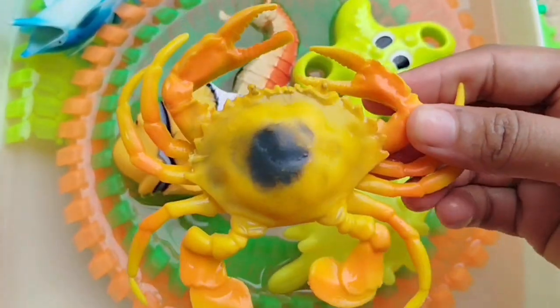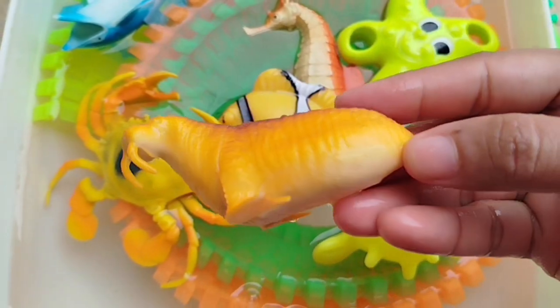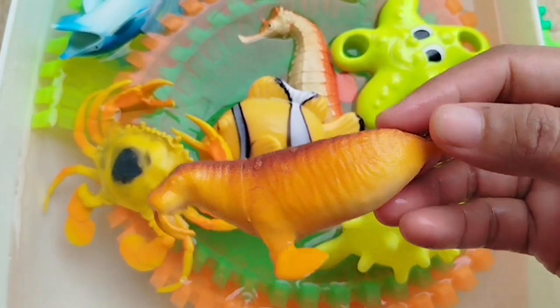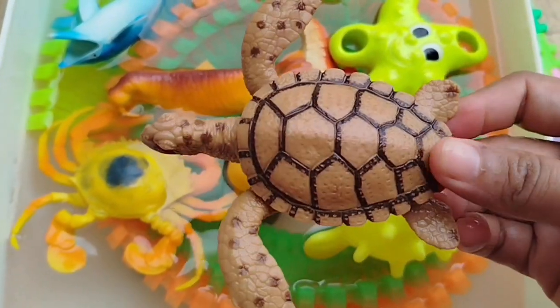A king crab. This is a king crab. A walrus. This is a walrus. A sea turtle.